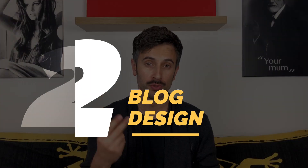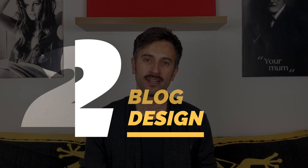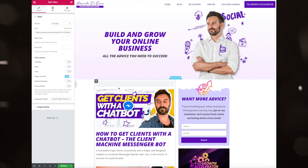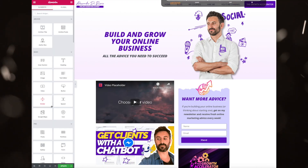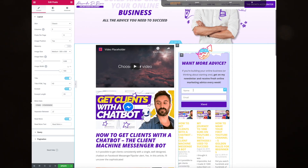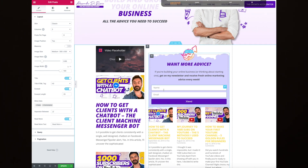Reason number two is blog design. Elementor works hand in hand with WordPress. If you've ever tried to style your blog with WordPress, it's a pain — and I'm saying this as a designer. It takes a long time and the result is never what you had in mind. With Elementor you can style your blog using drag and drop, and this is a game changer. When Elementor released this feature it became a must-have for everyone using WordPress for their blog.